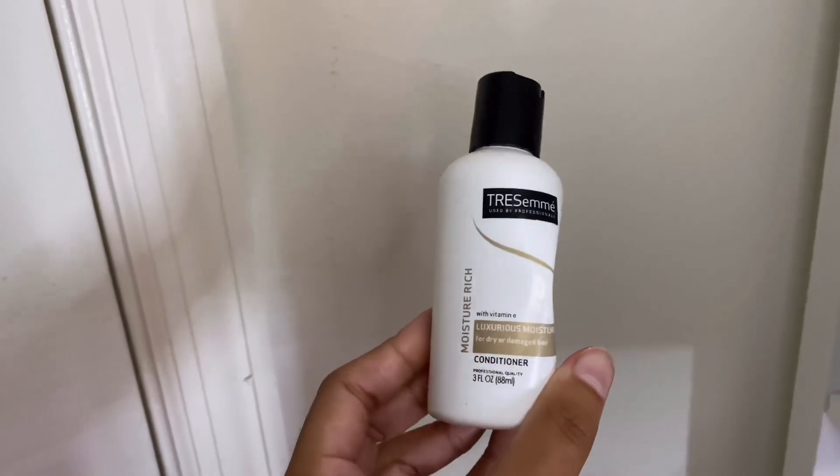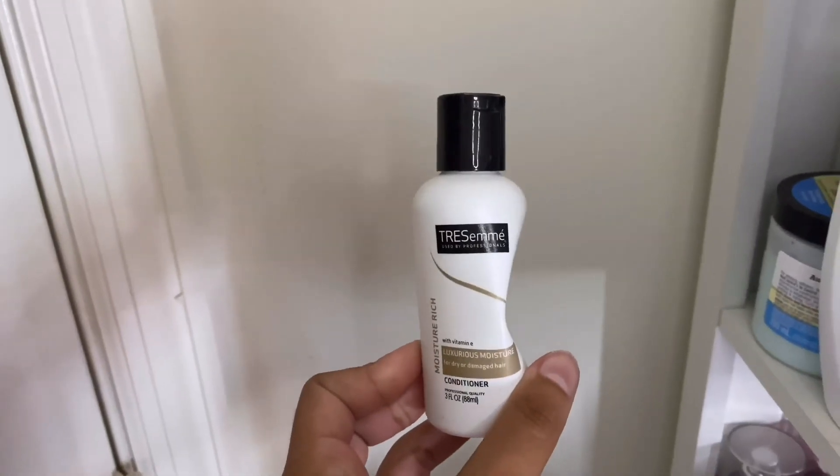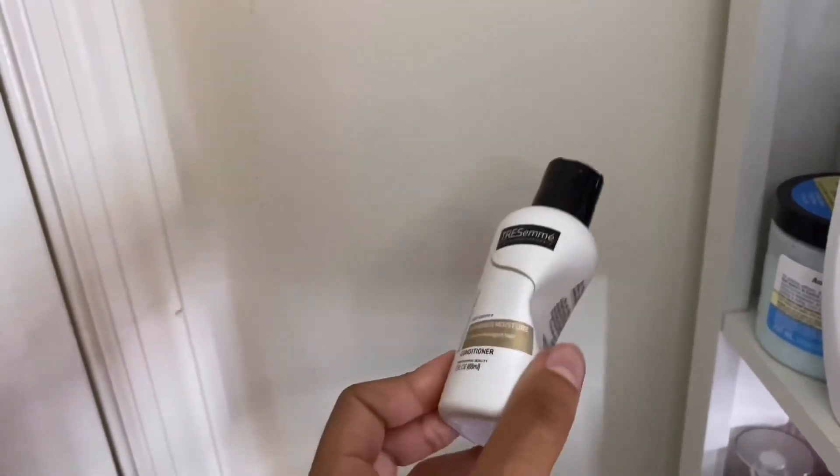Then I have this beat-up travel-size TRESemmé Moisture Conditioner. It's all right — I don't really like using TRESemmé because it works the first couple times and then eventually just dries my hair out.